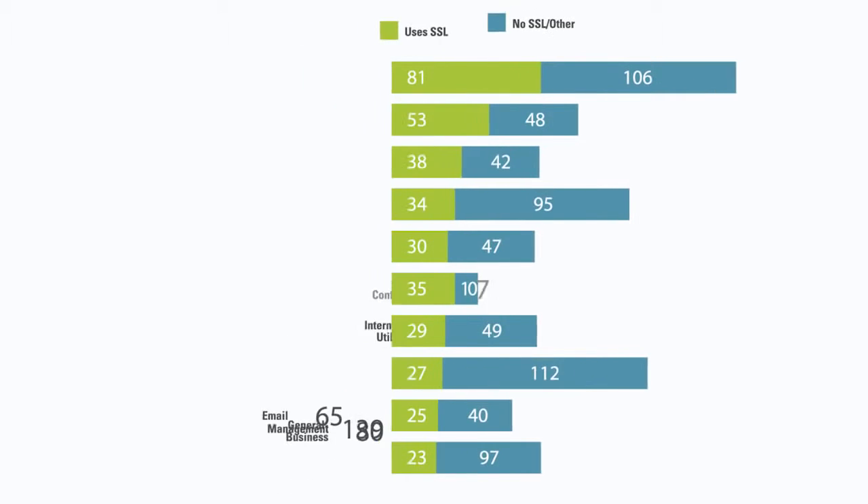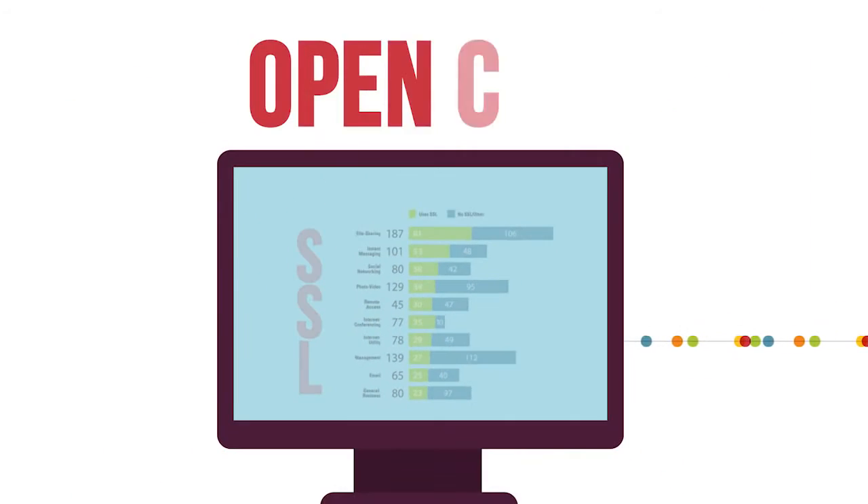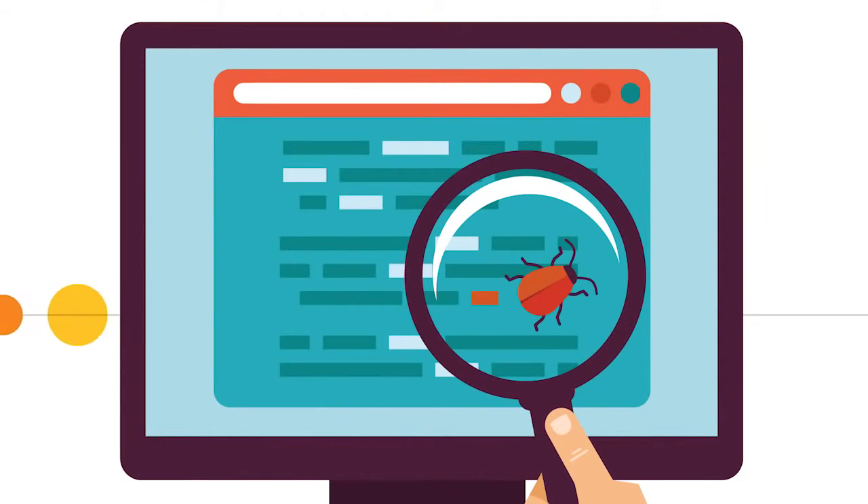On the networks we analyzed, 34% of all applications communicated over SSL, which most organizations don't inspect for malicious activity. And that's a dangerous risk because applications using OpenSSL are much more easily exposed to threats like the Heartbleed bug.